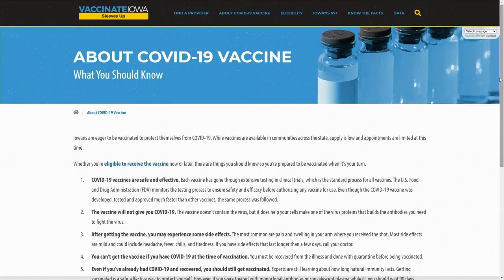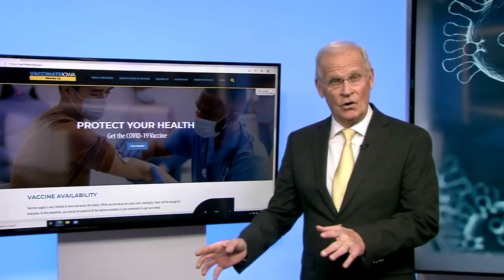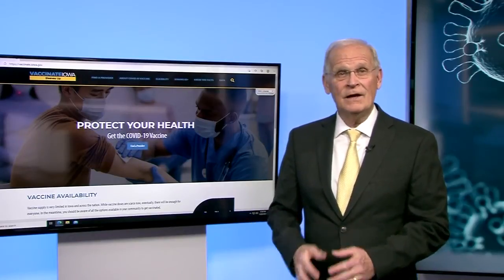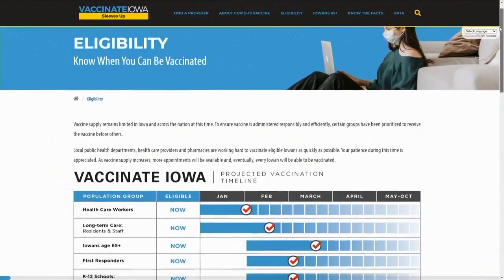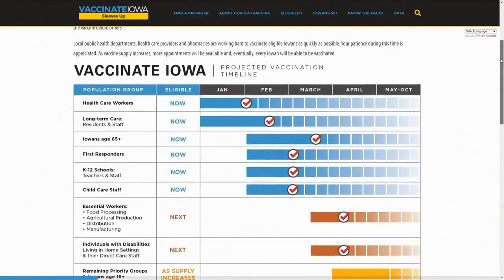The About COVID-19 page has a ton of information. It points out the vaccines are safe and effective and won't give you COVID, but that you may have some side effects.